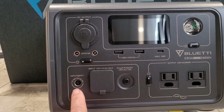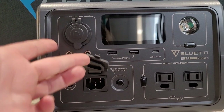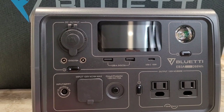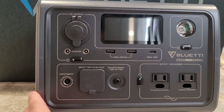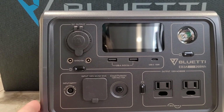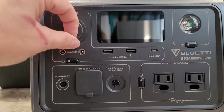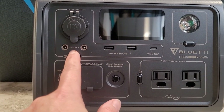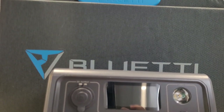On this unit, these are the inputs right here — this one is where you plug in the solar panels or the car charging cable, and this is where you plug into a wall outlet. It does come with the wall outlet cable; you have to purchase the vehicle cable separately. Over here we've got the AC output — just your regular wall outlets to plug into. Then we have a cigarette outlet plug, a couple of DC plug-ins, two USB-A outlets, and one USB-C outlet.